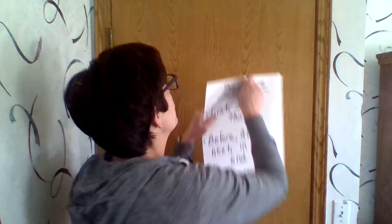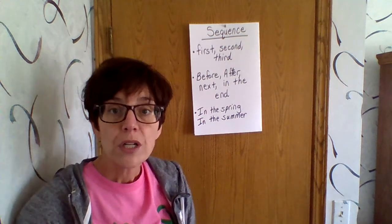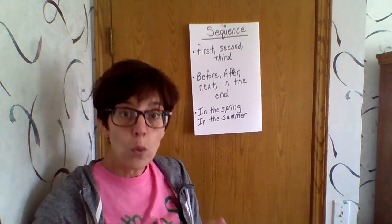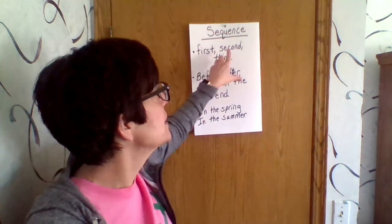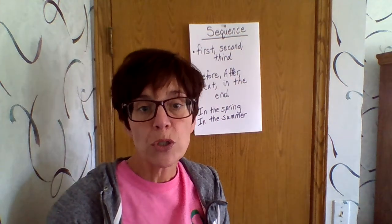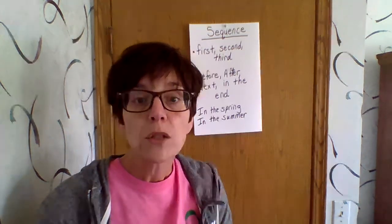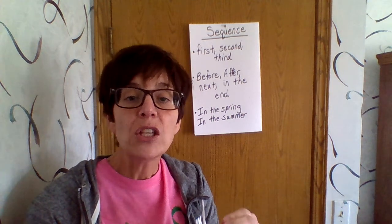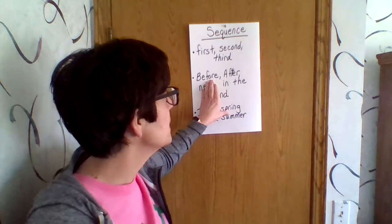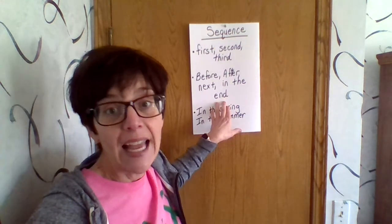When we did a lot of our writing this year, we talked about putting words sequentially or in order and using sequence words. We had sequence words like first, second, third — those ordinal numbers, what order are things in? We also learned about how to tell and retell stories by using before this happened, after this happened, next, and in the end.